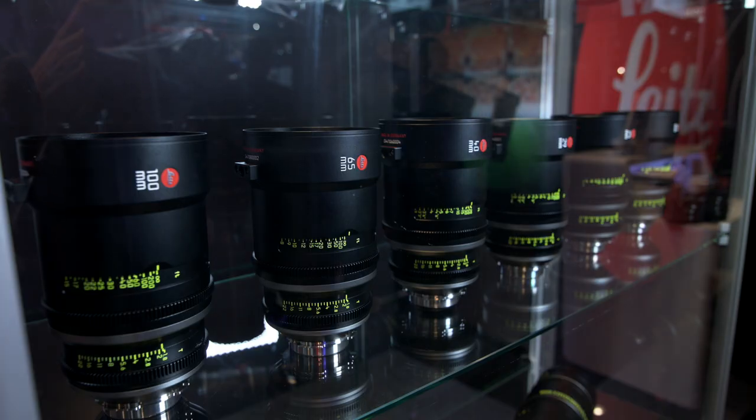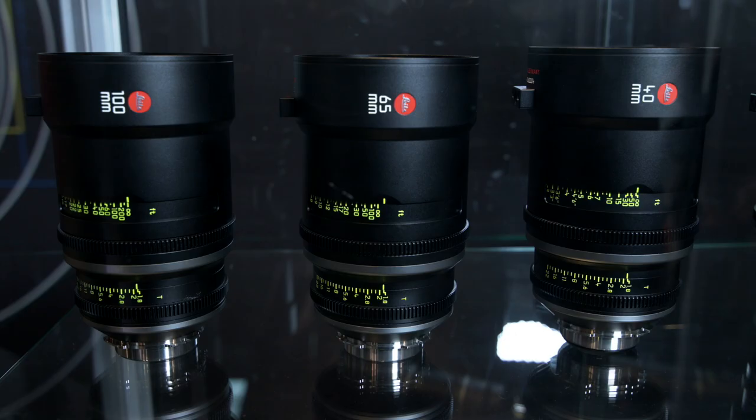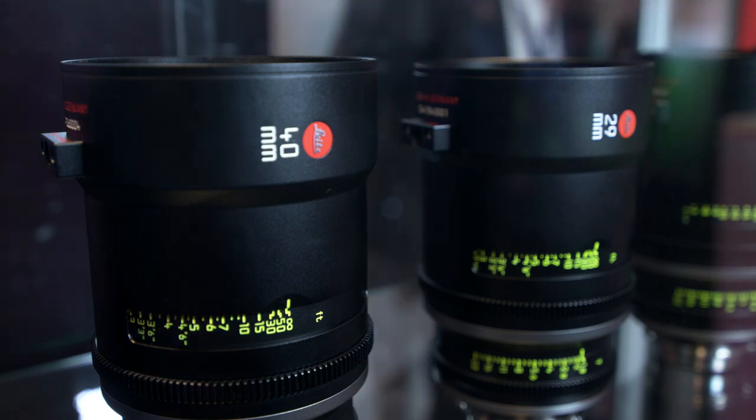And the primes — how many focal lengths are we looking at? It'll be 12 focal lengths, from 18 on the wide end to 180 at the long end, tracking with most of the focal lengths we have with the Summa Lux and Summa Cron line. All a consistent T1.8, consistent front diameter, matched ring, iris and focus location — all you would expect from a professional cinema lens.